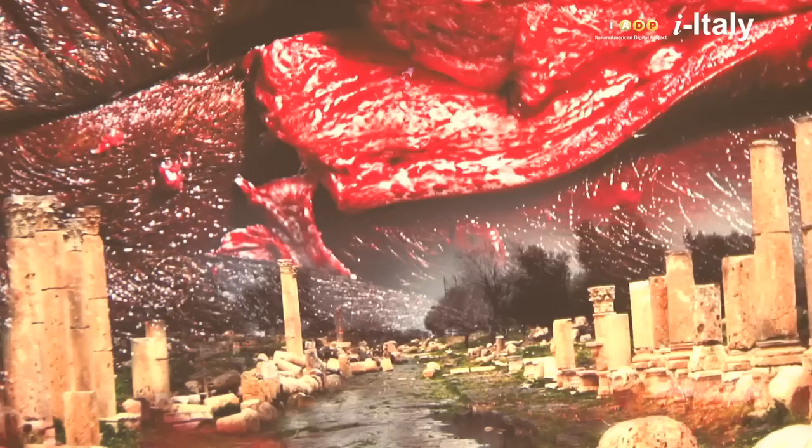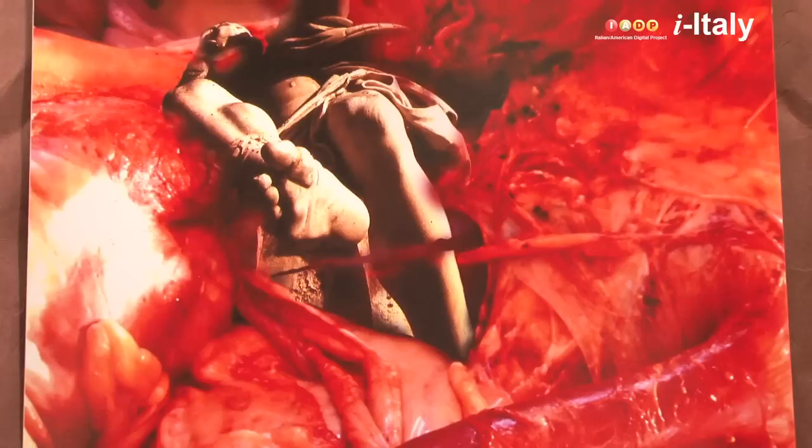I had beautiful pictures of Rome, and I had in my files these pictures of a slaughterhouse that I shot for an opera, because I work a lot in the opera. In this opera I projected these images on the background, and then I sought to combine the pictures.